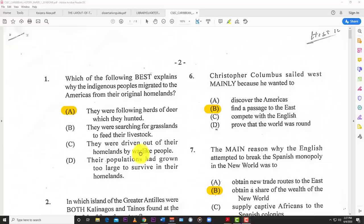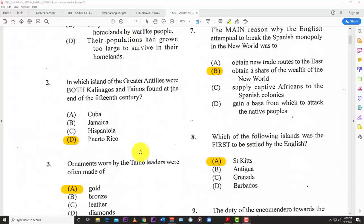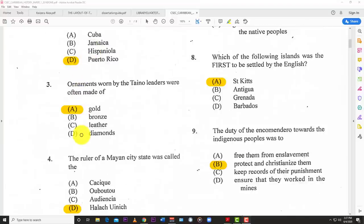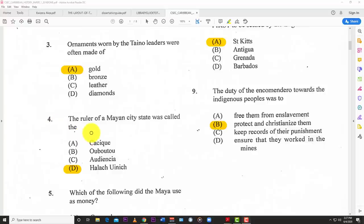They were following herds of deer which they hunted. Number two: in which island of the Greater Antilles were both Kalinagos and Tainos found at the end of the 15th century? The best answer is D — Puerto Rico. Number three: ornaments worn by the Taino leaders were often made of A — gold.